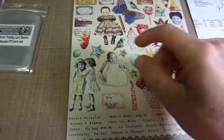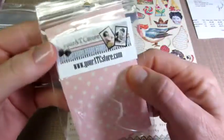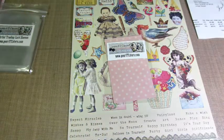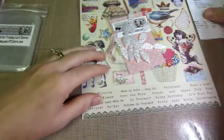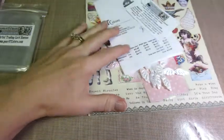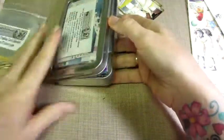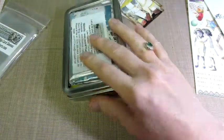So that's what I got from Your ATC Store — very good shipping, great prices. They also have kits, so for anyone who is new to ATCs and doesn't even know where to start, that's a great resource.